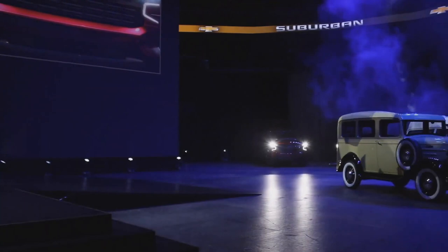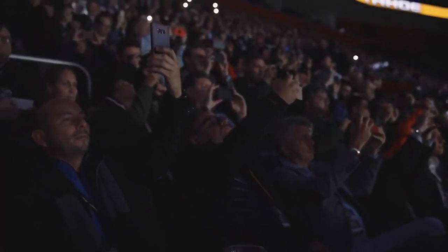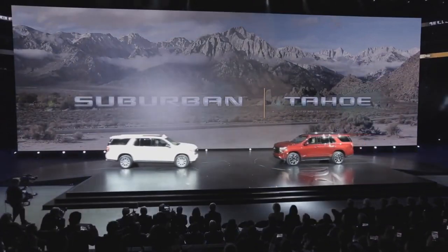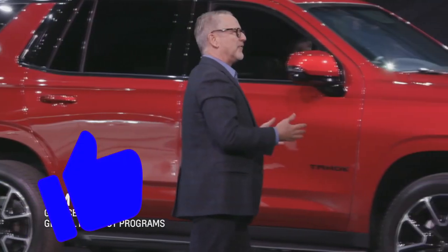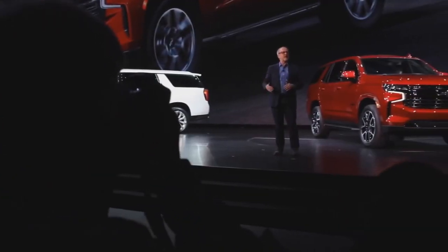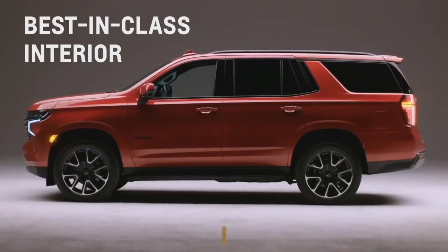I'm proud to introduce the all-new 2021 Chevrolet Tahoe and Suburban. The team completely redesigned the Tahoe and Suburban, improving every component from the front bow tie to the back, from the tires up to the roof.